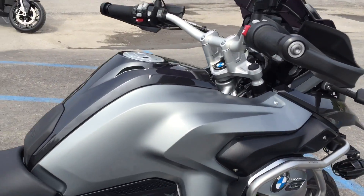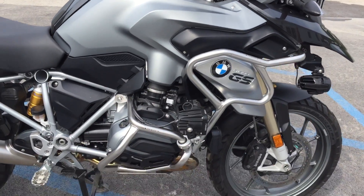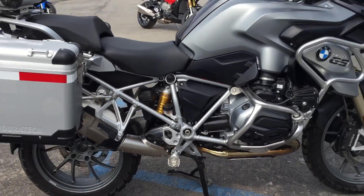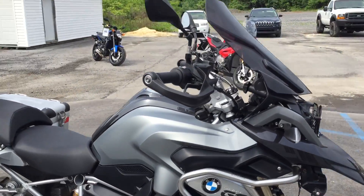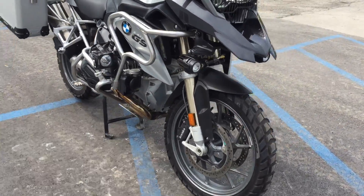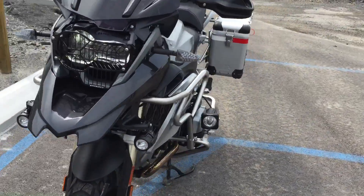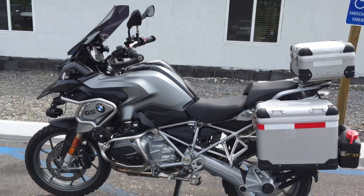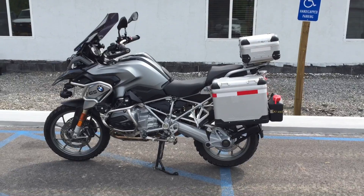I don't know that I've ever seen a GS quite this hooked up. Great shape. We're performing the BMW annual service before we sell it — just got it in. Give us a call today or email info at Kisselmotorsports.com for more information or to schedule a test ride on this GS. Thank you.